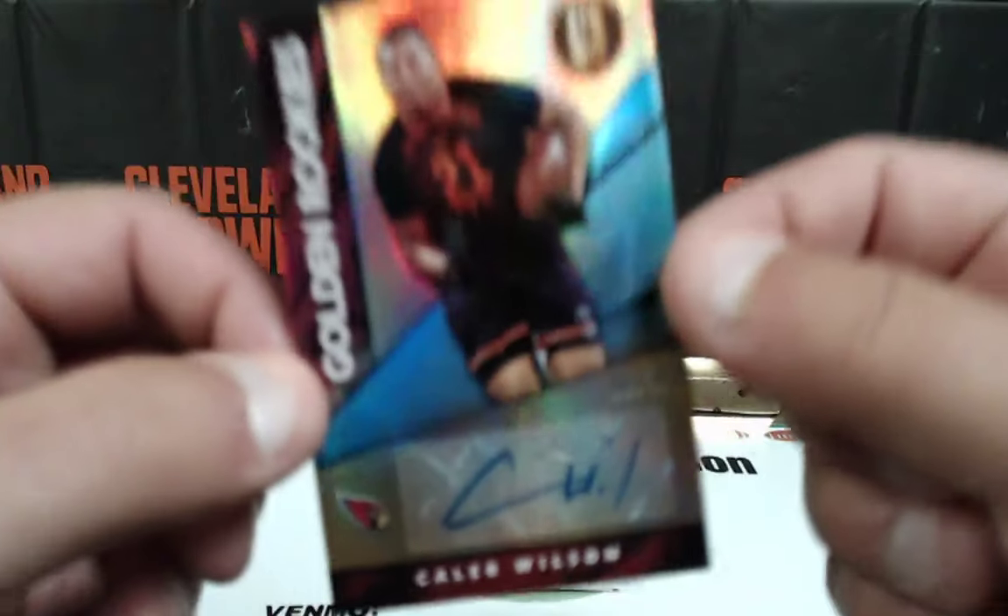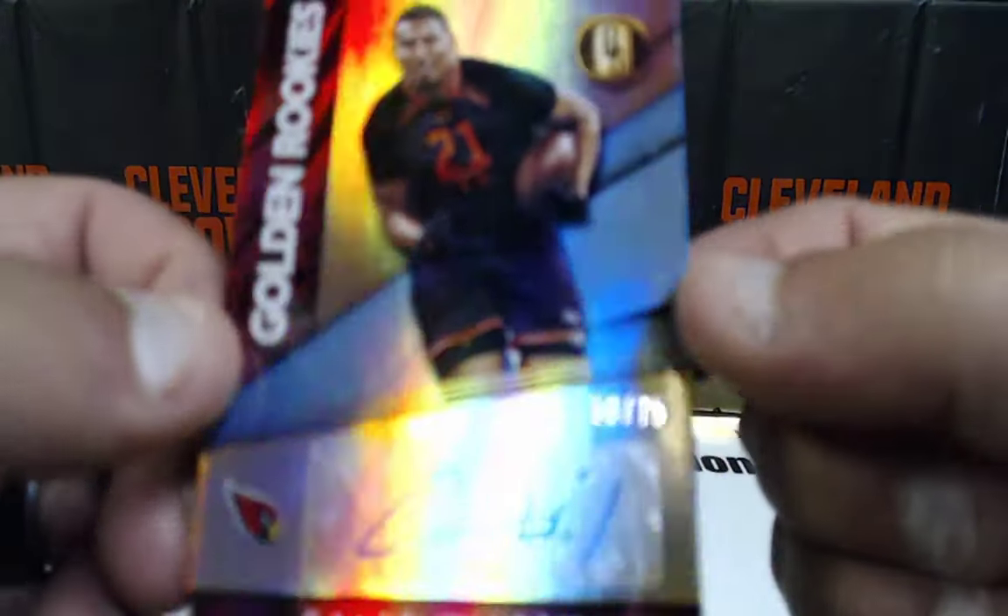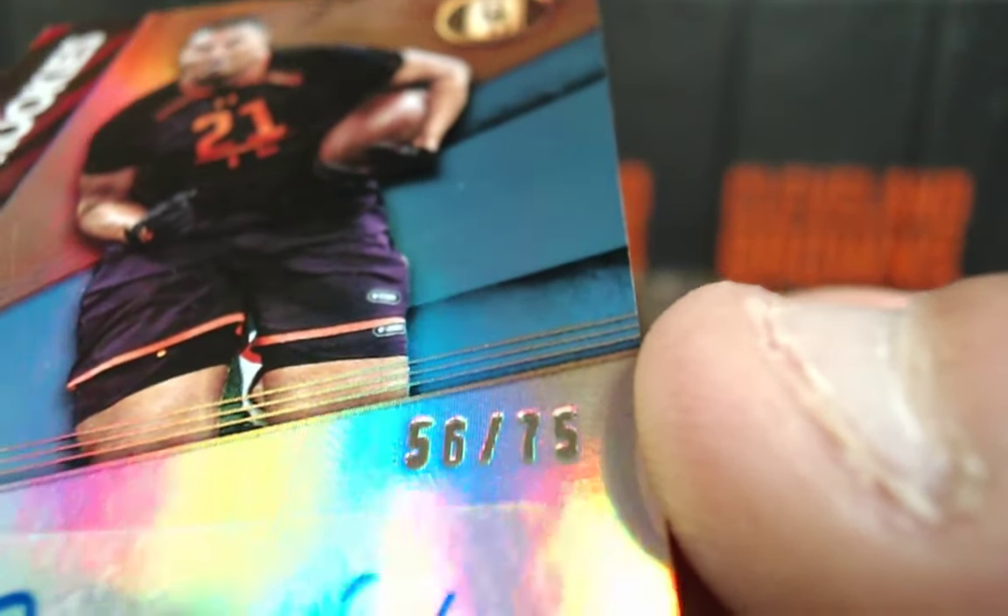Golden rookies — Caleb Wilson out of 75. 56 of 75, NFC West, Cardinals. NFC West, Cardinals going to Danny Zeller. 56 of 75 — nice looking auto.